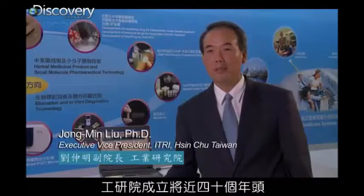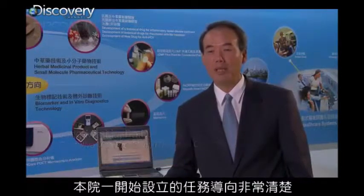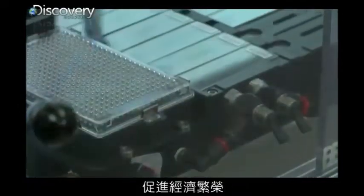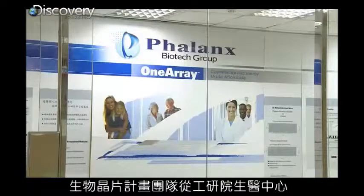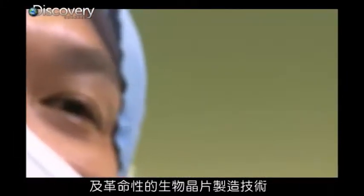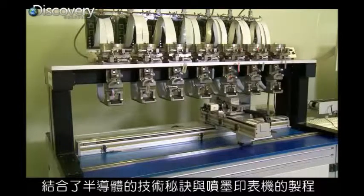This institute has been established for almost 40 years. The mission is very clear from the beginning: to develop key enabling technology for Taiwan and foster new industry to enhance the economy for this island. Leaders from the BMEC formed Phalanx Biotech Group, generating over 15 patents and revolutionizing microarray manufacturing through the integration of semiconductor know-how and inkjet printing processes.